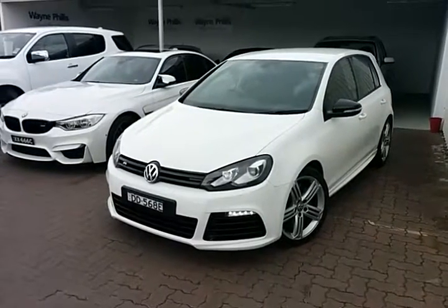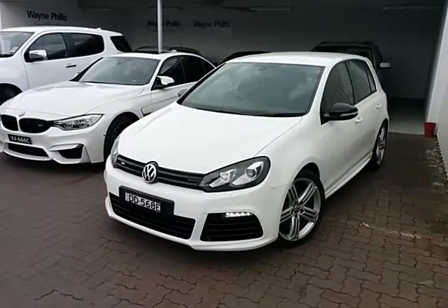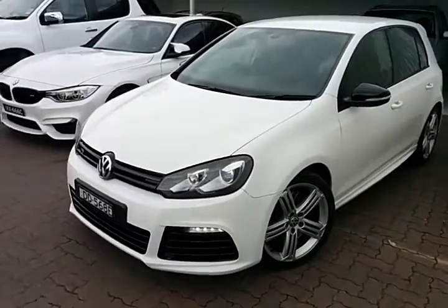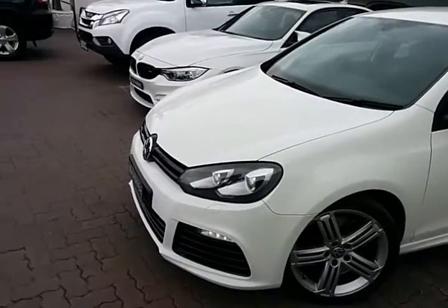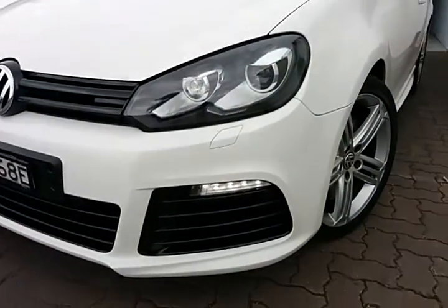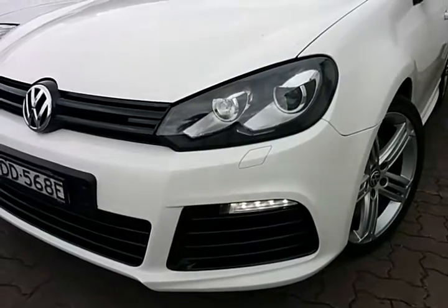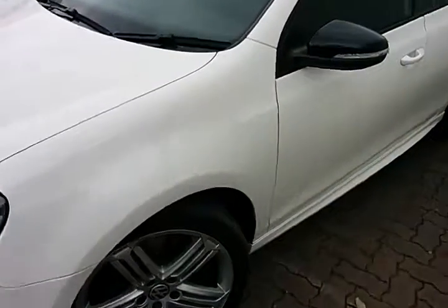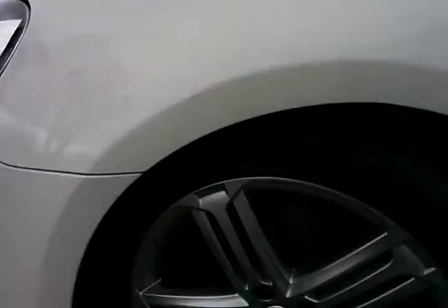Good morning Craig. Here we have the 2010 Volkswagen Golf R in a beautiful white color. It also has daytime running lights, Xenon headlights with the washer jet, and it has done 60,000 kilometers.